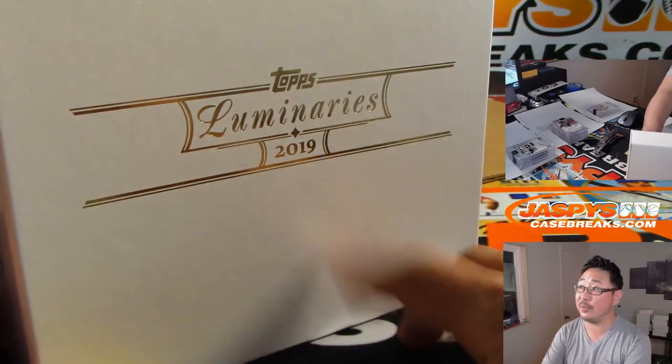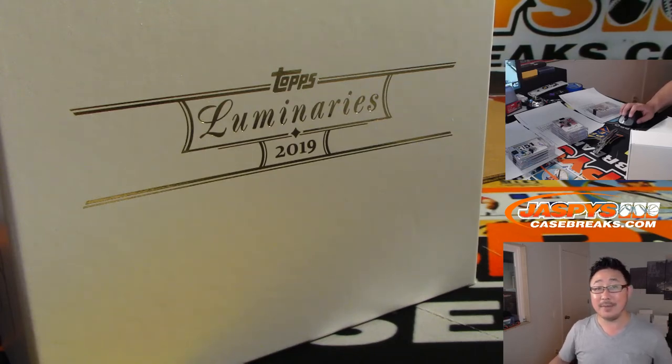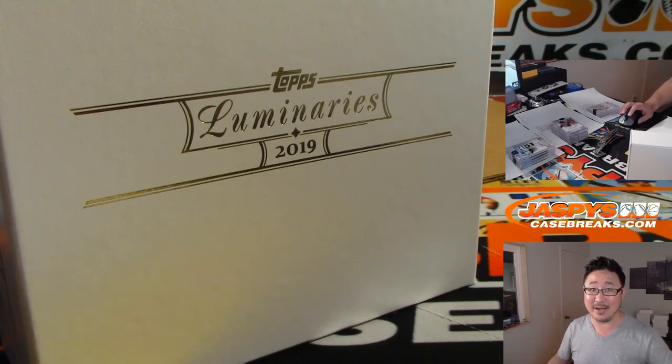2019 Topps Luminaries Baseball in the books! We've got a random box break in the store right now — we only need 9 more people for that, you're guaranteed a box, it'll just be a random box. 9 left, we've got a few people in it already, and we took a little bit of money off of there too. Thanks everyone — that was the random number block break for a full case of 2019 Topps Luminaries Baseball. Thanks for watching and we'll see you next time, bye bye!